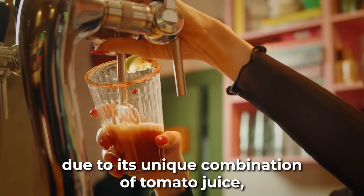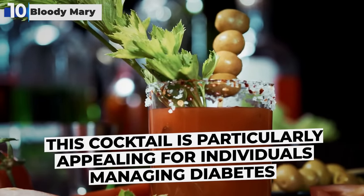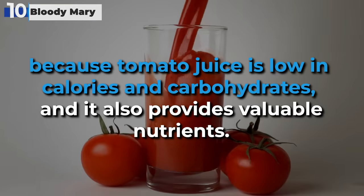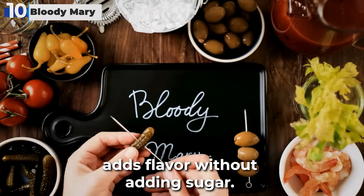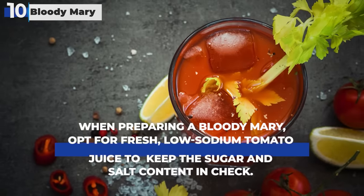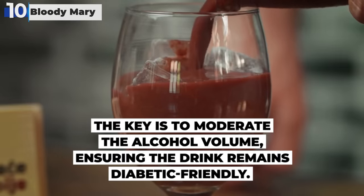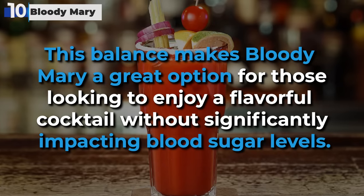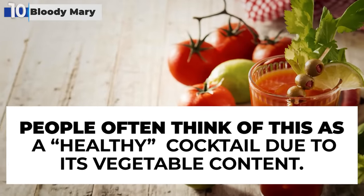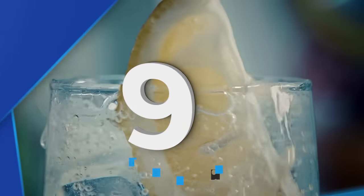Starting our countdown at number 10, Bloody Mary secures its spot as the #10 choice for diabetics due to its unique combination of tomato juice, spices, and a modest amount of vodka. This cocktail is particularly appealing because tomato juice is low in calories and carbohydrates, and it also provides valuable nutrients. The addition of spices such as Tabasco or Worcestershire sauce adds flavor without adding sugar. When preparing a Bloody Mary, opt for fresh, low-sodium tomato juice to keep the sugar and salt content in check. It has a carb count of 7 grams from the tomato juice.